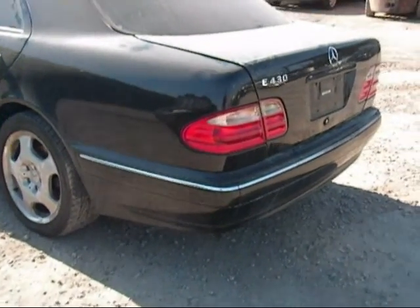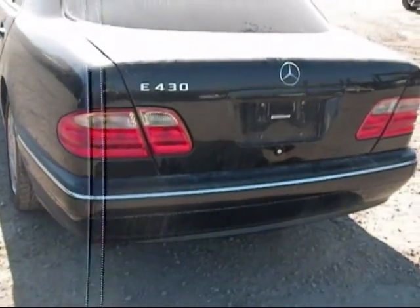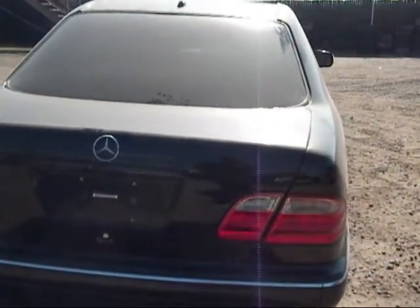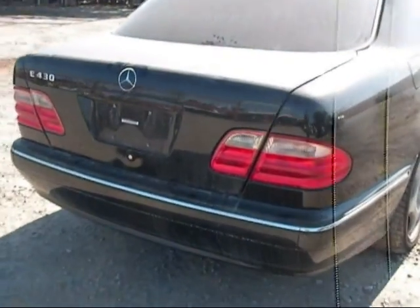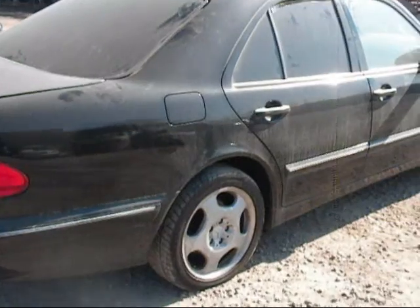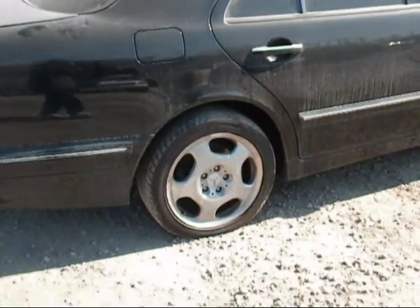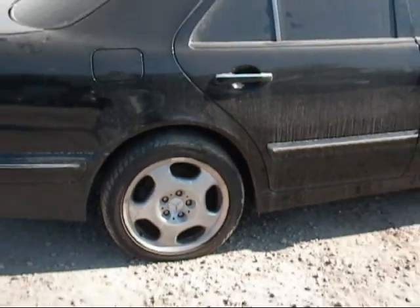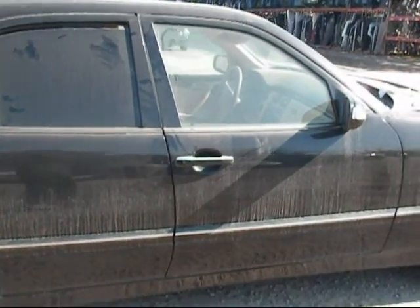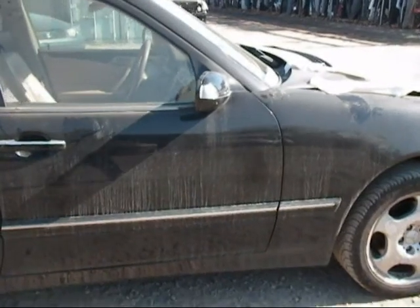The rear bumper is in good condition, just a little dirty. Tail lights are good. Trunk lid looks good. The quarter panel on the passenger side looks okay. One of the other wheels. Rear passenger and front passenger doors are in good condition.